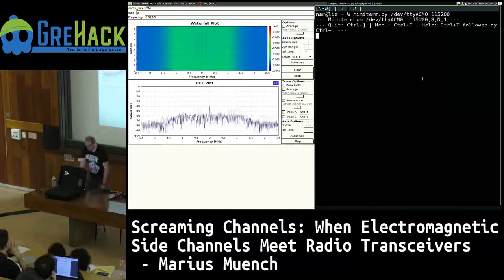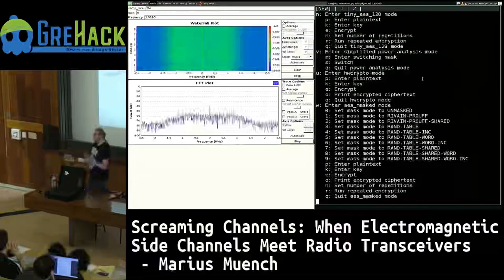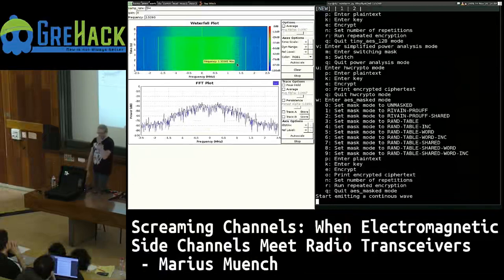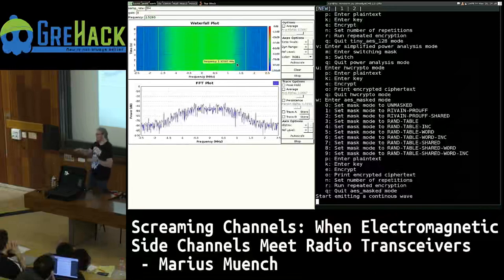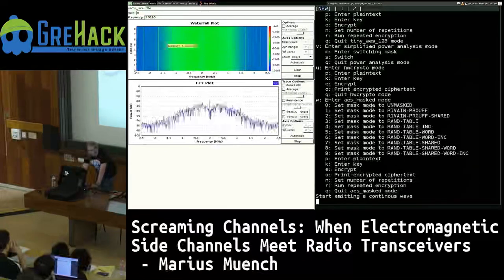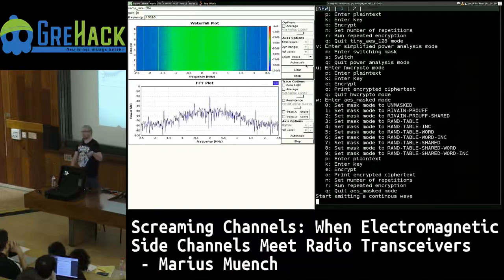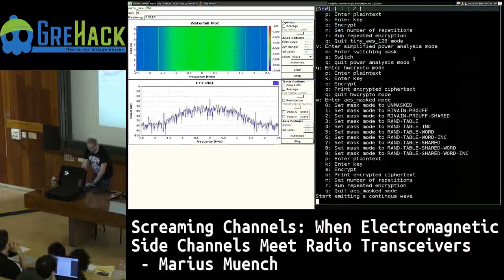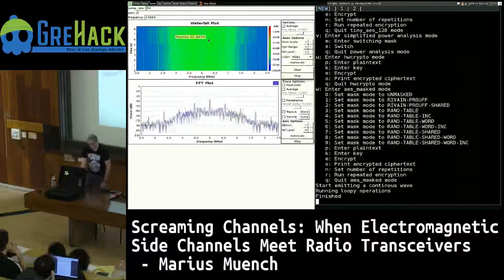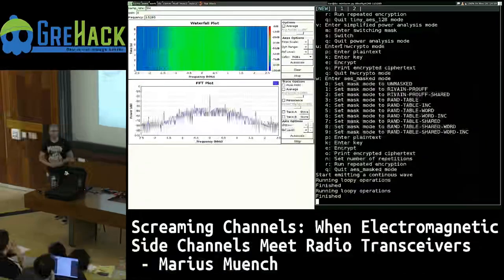Here on the right we connect to the Bluetooth device which runs our custom firmware. If we press help, we have all the firmware options. The first thing we do is start emitting a continuous wave. Suddenly a lot of stuff is happening in the spectrum — this is the Bluetooth device transmitting a continuous wave, not any data, just purely sending. Now if we do another operation — currently the firmware is just in a scanf loop waiting for input — let's do some input. And we see, while doing some loopy operations, a change in the spectrum. This was the moment we got pretty excited, because we found a leak over the air depending on what we were doing on the device.